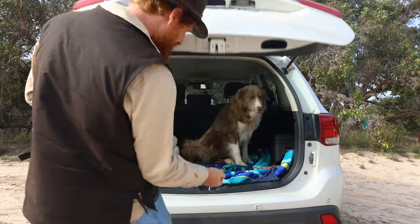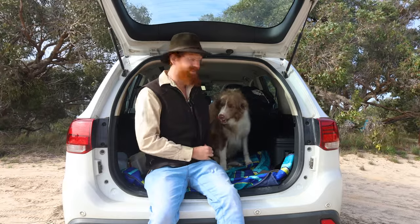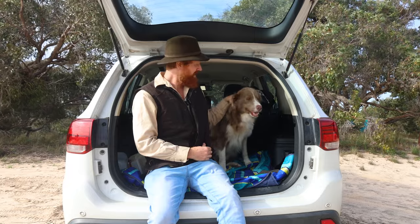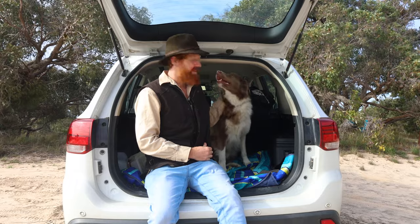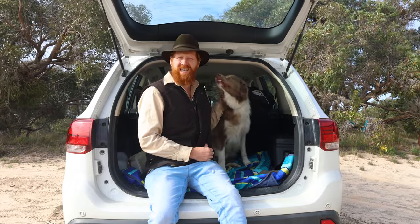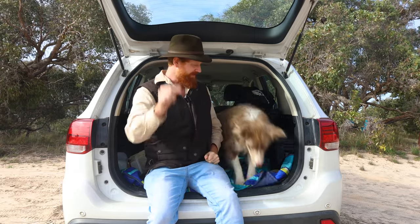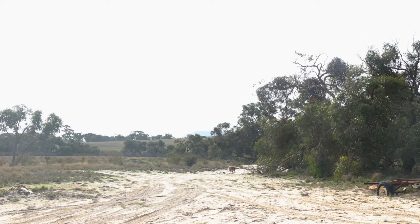Alright everyone, this is Boaty. He's a tan and brown border collie. He's not a pup — I think he's two years old. Full of energy, big boy. And this is his first ever camp, isn't it Boaty? You're going to enjoy yourself. Come out and run around.